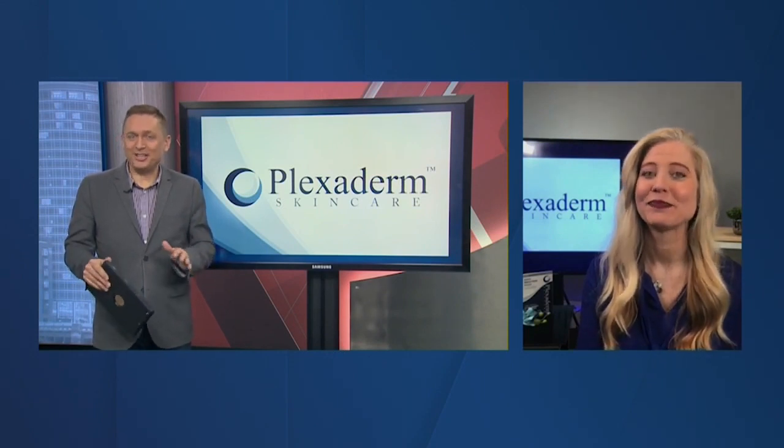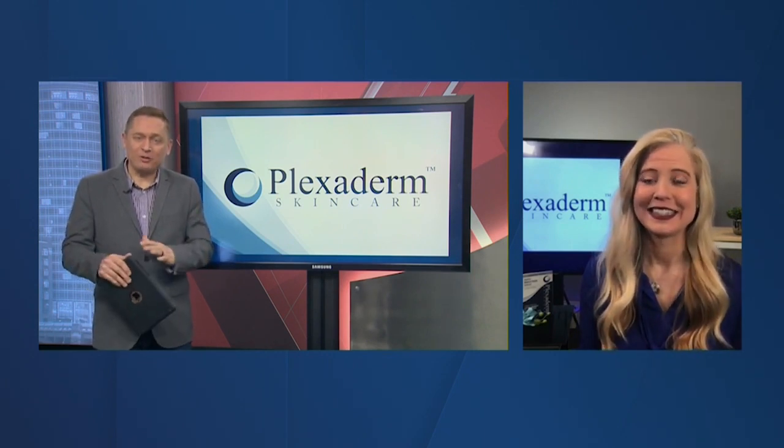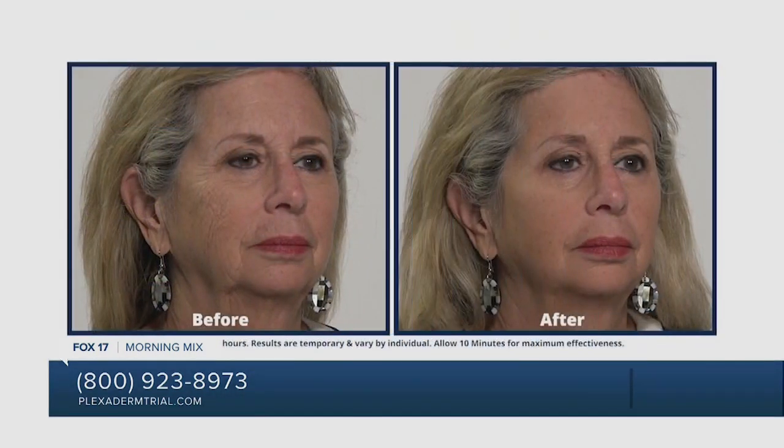Some folks go to get injections for their wrinkles — this looks like a much less invasive option. That's right — injections are painful, costly, and time-consuming. Plexaderm is a serum you do at home, without a prescription, without injection, with very little effort. It fills the crevices in the wrinkles and smooths out the skin, giving you a younger look. This year has been pretty stressful and I haven't slept well, but Plexaderm makes you look like you had the best sleep of your life.